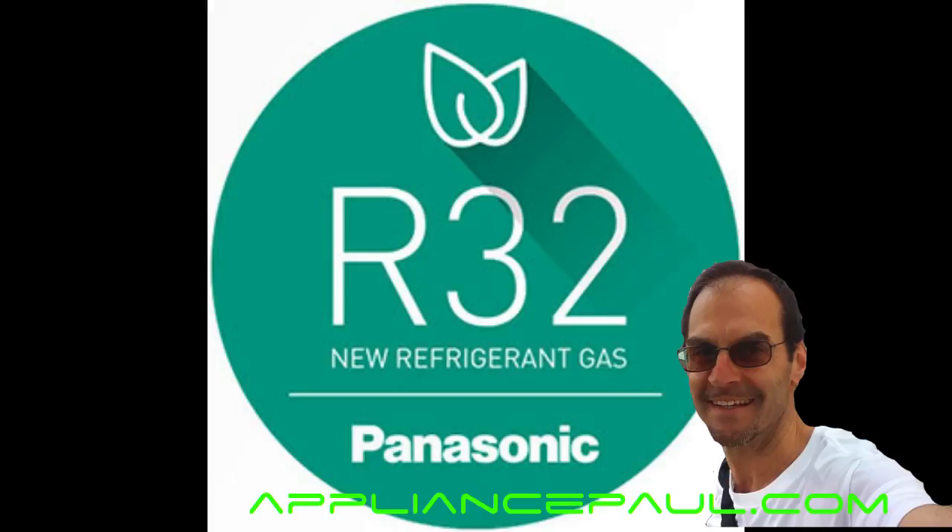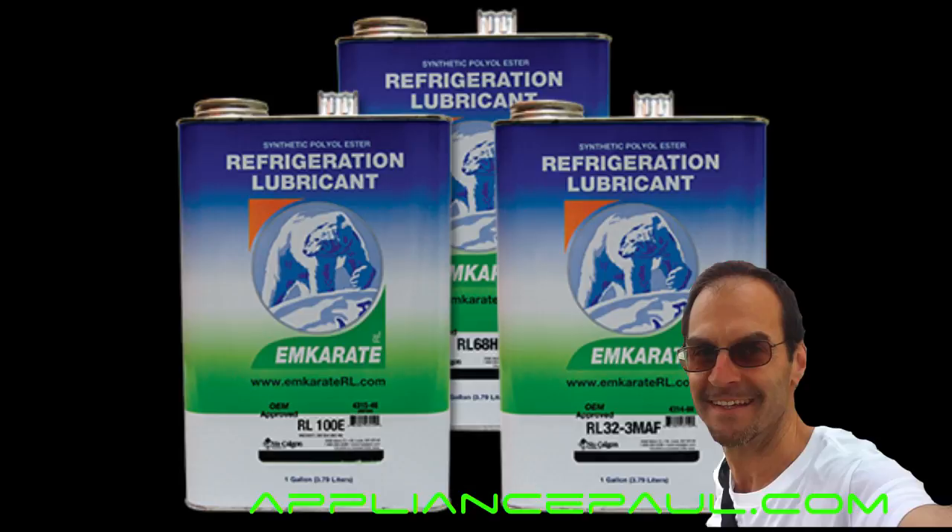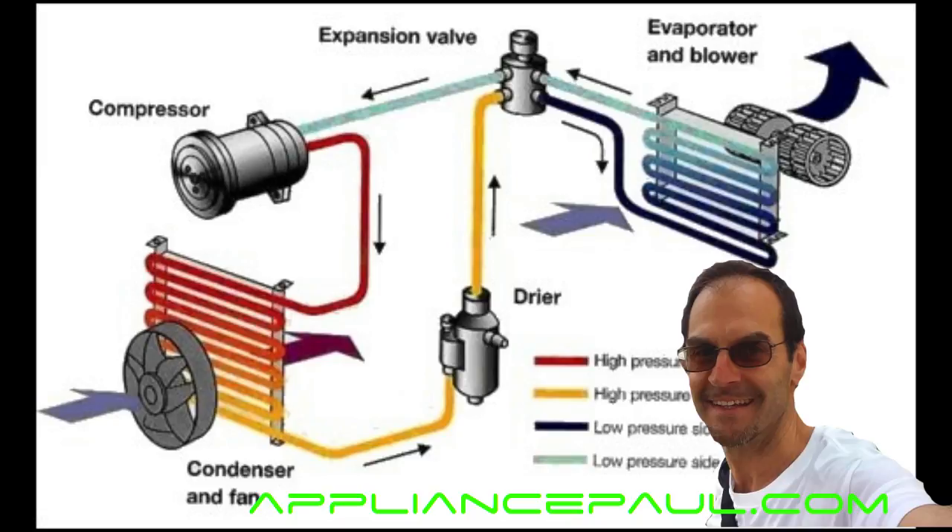The R32 HFC is slightly more efficient than the R410A, but it operates at a higher discharge temperature, which equals greater oil breakdown and consequently a higher rate of compressor failure. By oil breakdown, I'm referring to the fact that all refrigerants use an oil lubricant to keep the coolant moving through the lines.